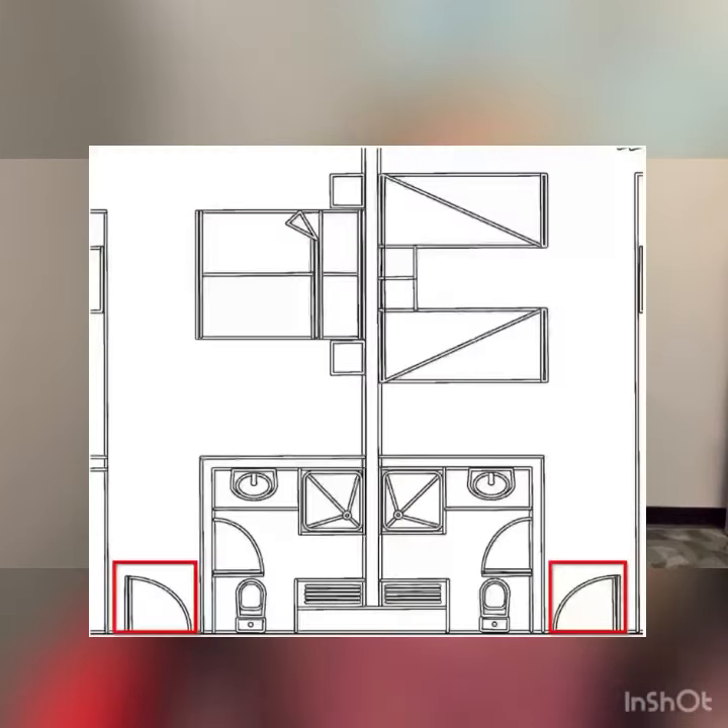A lot of times what hotels and resorts will do is say they can't do connecting or adjoining, but they can give you adjacent rooms. Adjacent rooms means there are two rooms side by side but they each have their own separate entrance — there is no door in between. So those are some terms to watch out for when you're looking at your different room category options.